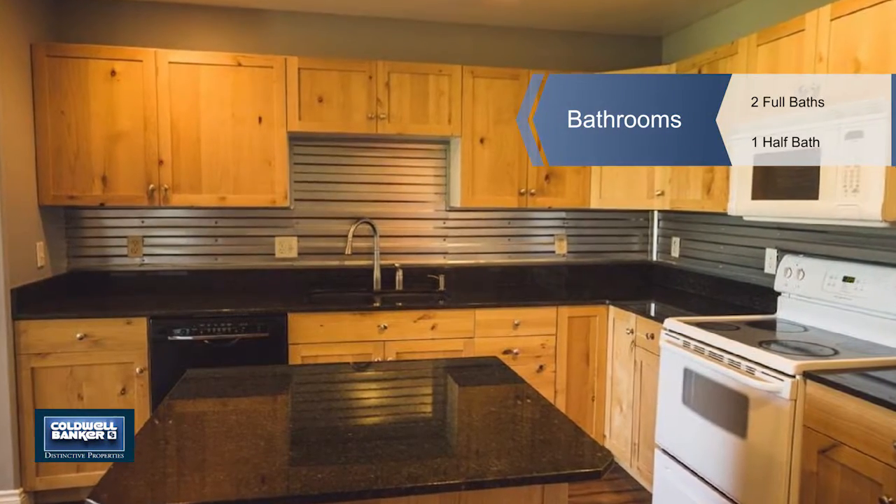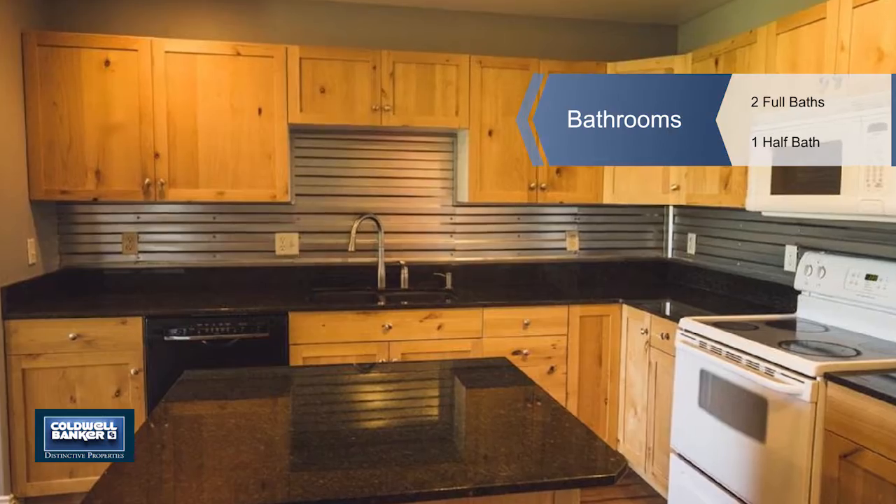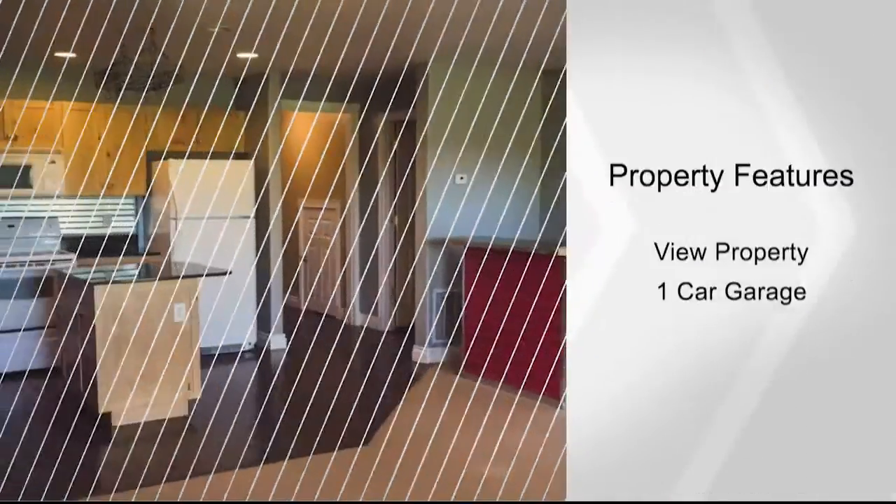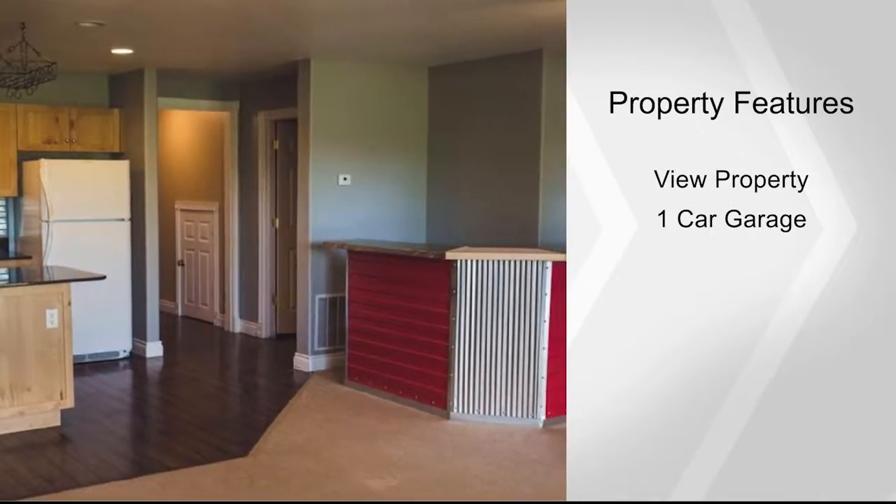It's situated in Cattail Creek subdivision just minutes from plenty of shopping, restaurants, and Outlaw Brewing just around the corner. The spacious master bedroom includes a walk-in closet,